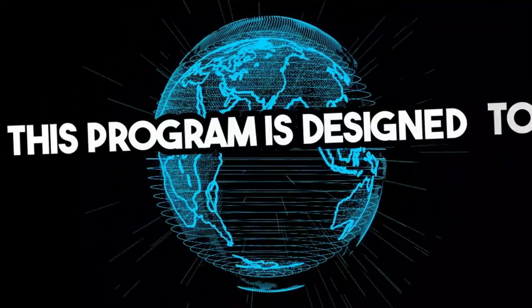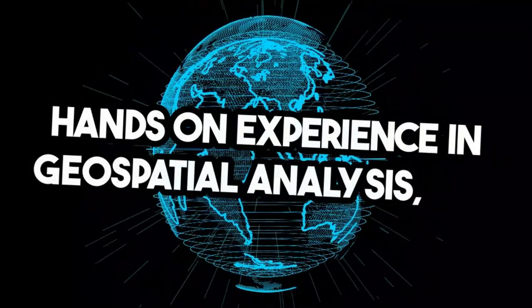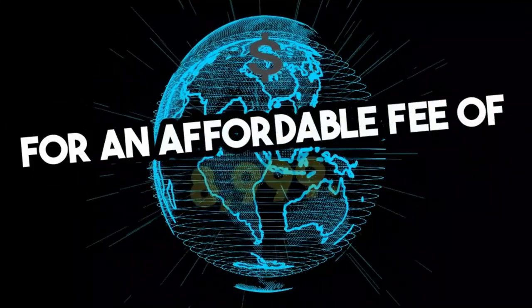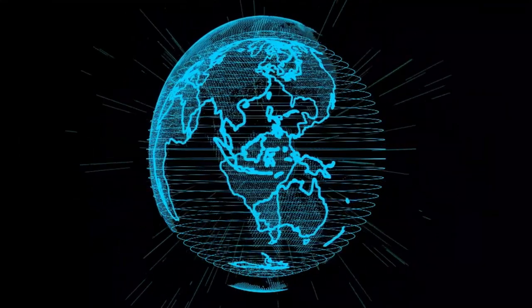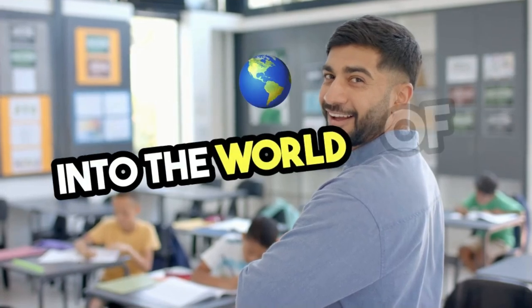This program is designed to provide practical, hands-on experience in geospatial analysis, all for an affordable fee of 8,999 Indian rupees. Flexible and focused, it's your gateway into the world of GIS.